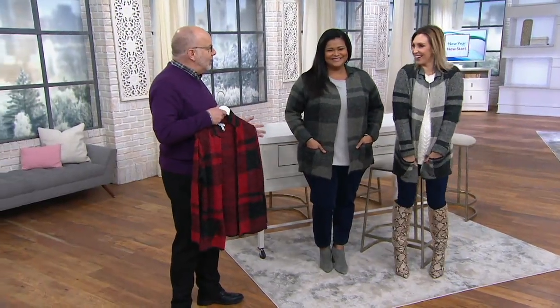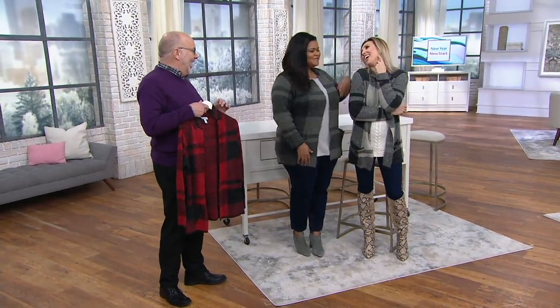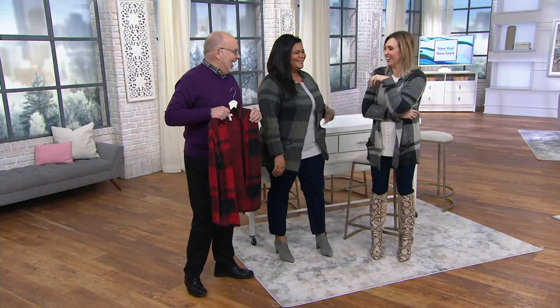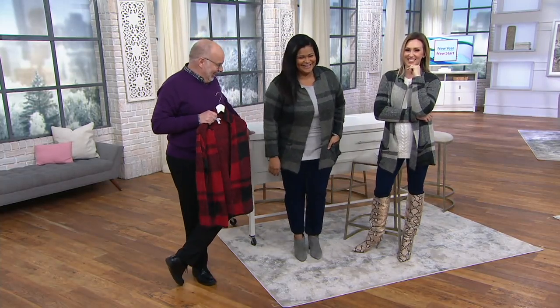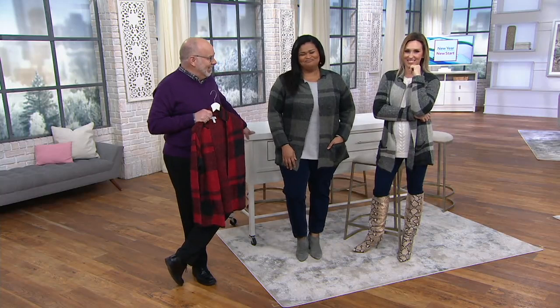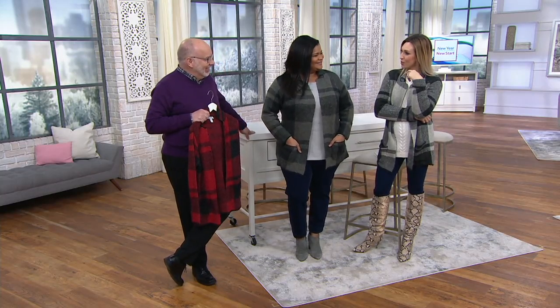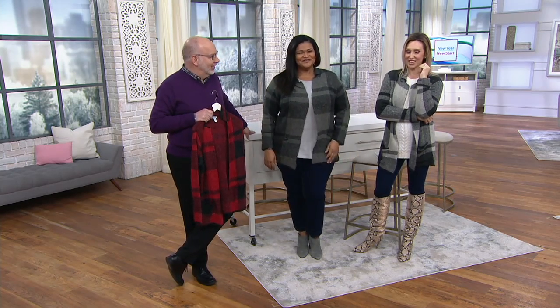You guys look like you could be an Instagram moment here. How do you pose for Instagram? We're not trying — like they've caught us in a candid moment. Caught us candid. It's never really candid, is it? I do believe we have another phone call. I love hearing from all of our Denim & Company divas out there.